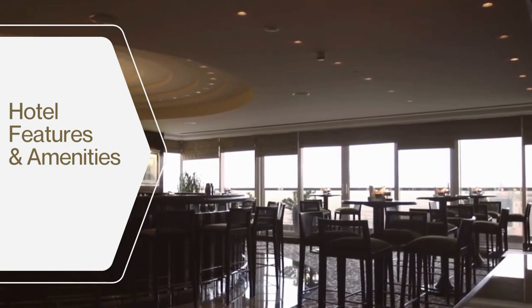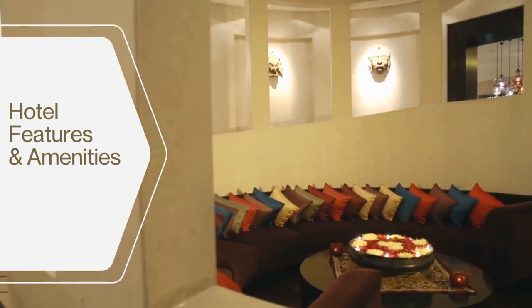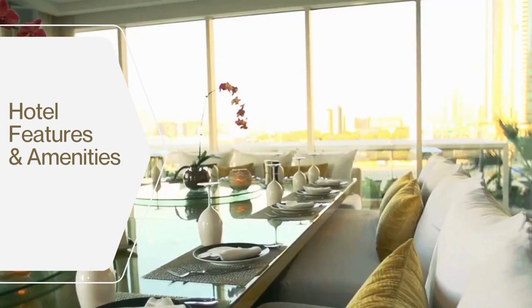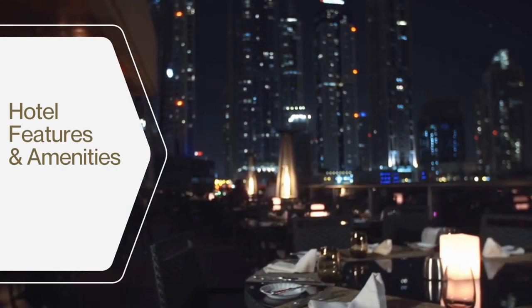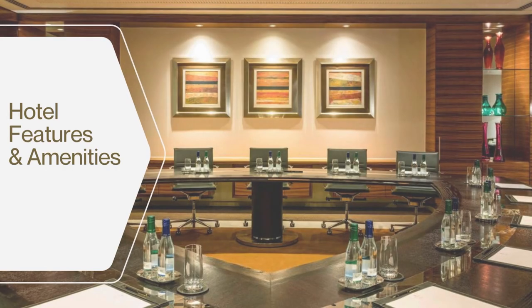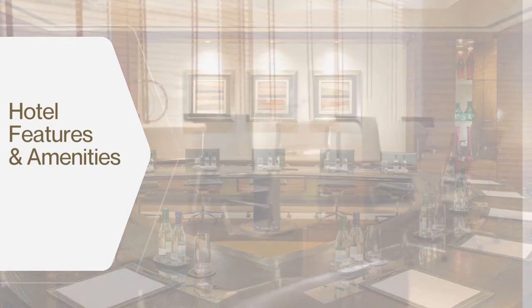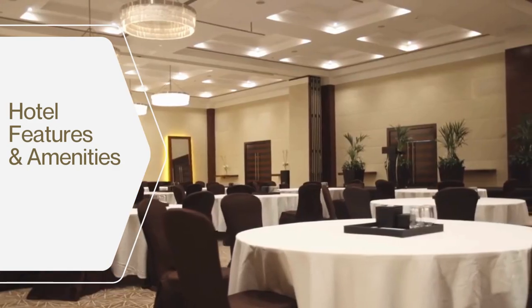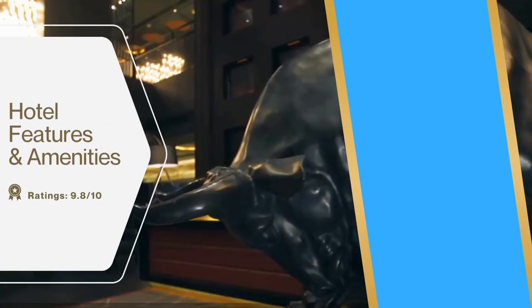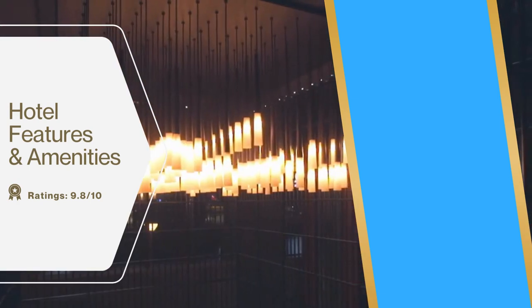The hotel has over 15 restaurants and bars serving a wide variety of cuisines from around the world, as well as several bars and lounges including a rooftop bar with stunning views of the city. The hotel also has a fully equipped business center with meeting rooms, conference facilities, and secretarial services. Visitors and guests rate the hotel's features and amenities 9.8 out of 10.